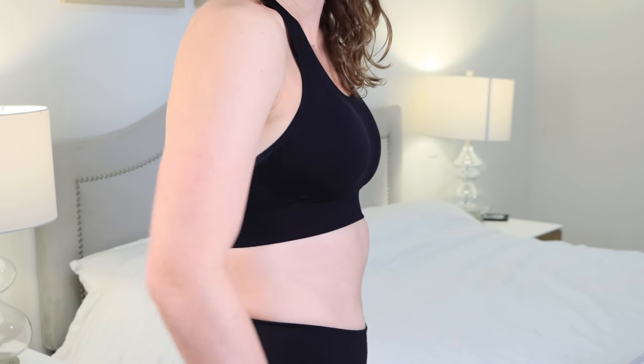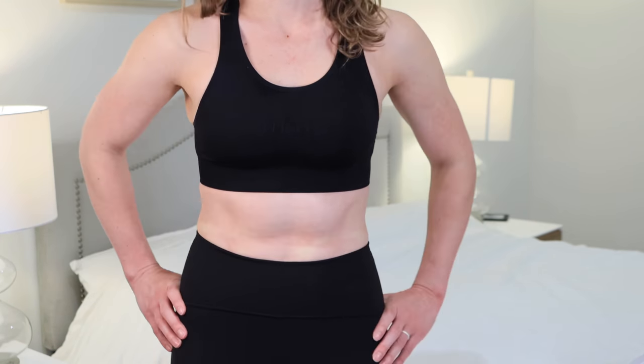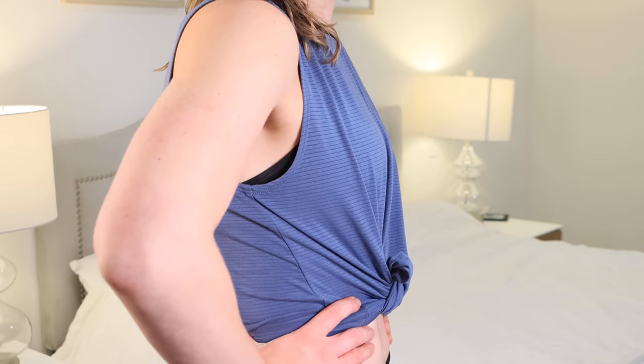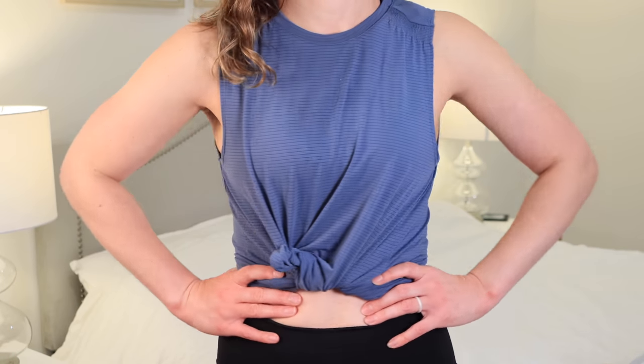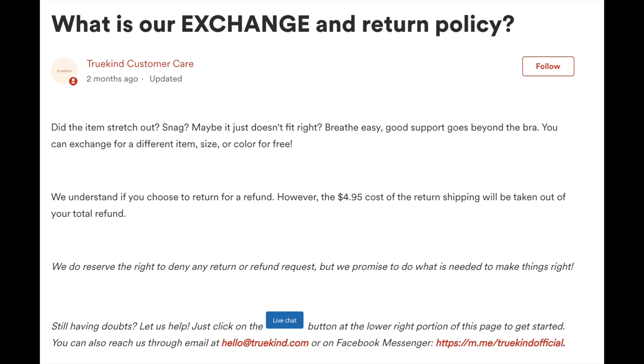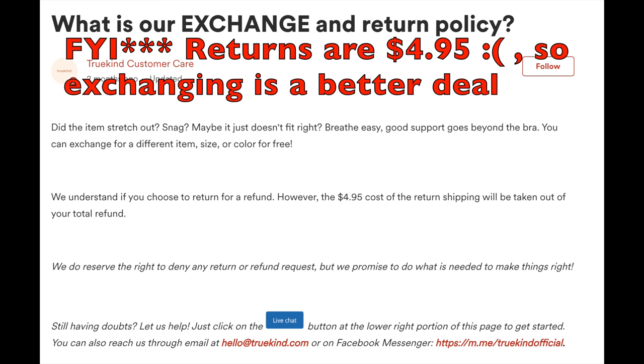The sports bra is the most suitable if you're looking for a lot of support. If you're between sizes and not sure which one to get, I'd probably recommend sizing up on this one, just because it has the most compression and is the least forgiving in terms of size discrepancy. However, if you choose the wrong size and want to exchange, they do have a buy risk-free guarantee with free exchanges and no-hassle returns.